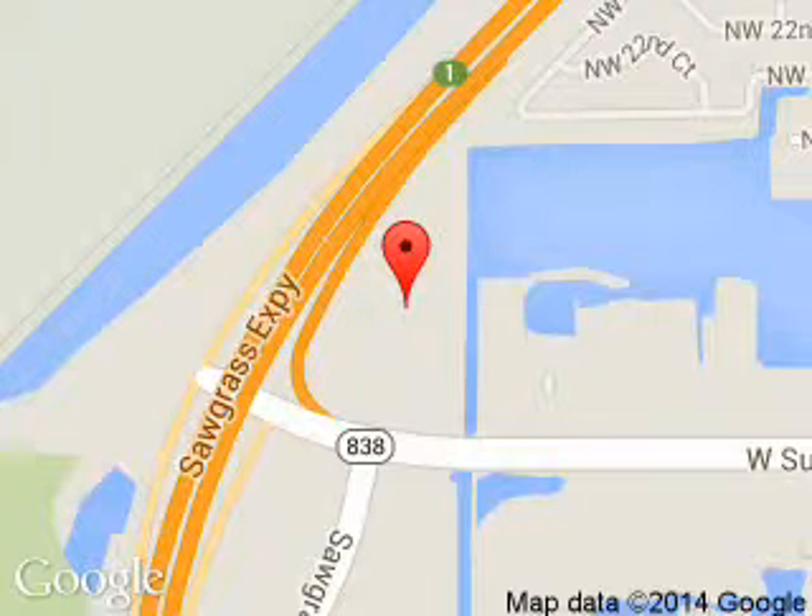We are located at 14501 West Sunrise Boulevard, Sunrise, Florida 33323.